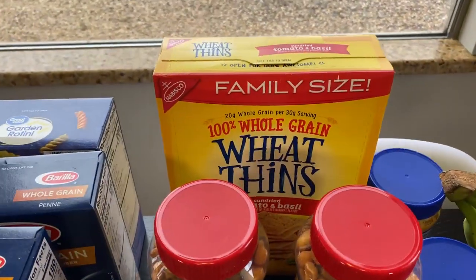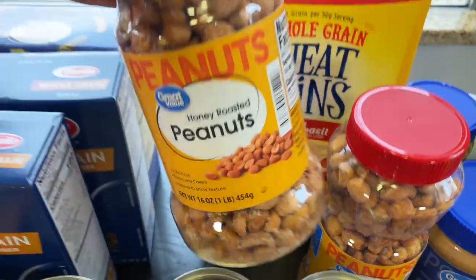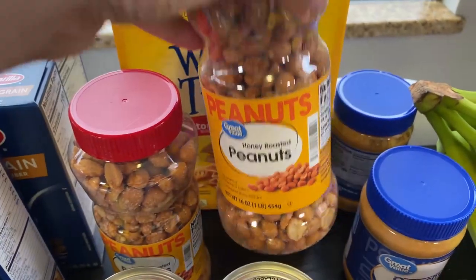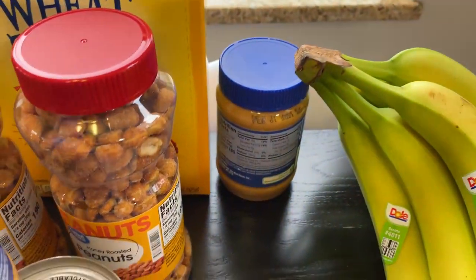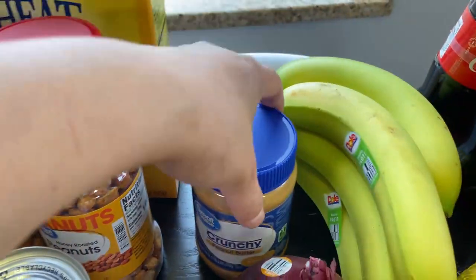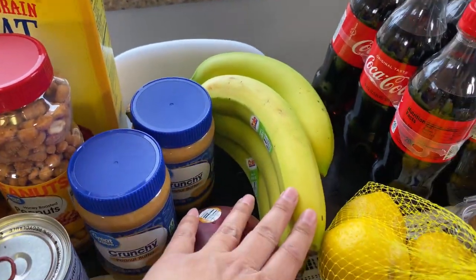My daughter added more Wheat Thins for her portion of the prepper pantry. I added peanuts — one to eat and one for the prepper pantry — and a couple of peanut butter items, which I think are only about a dollar fifty.